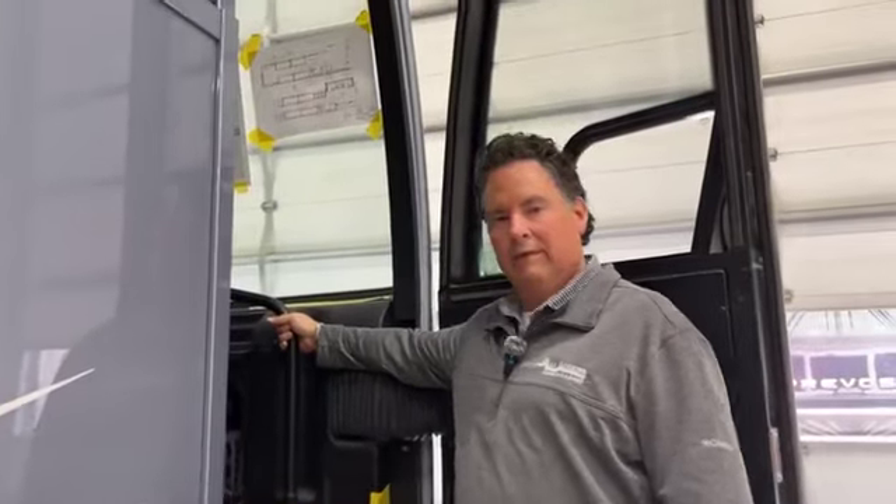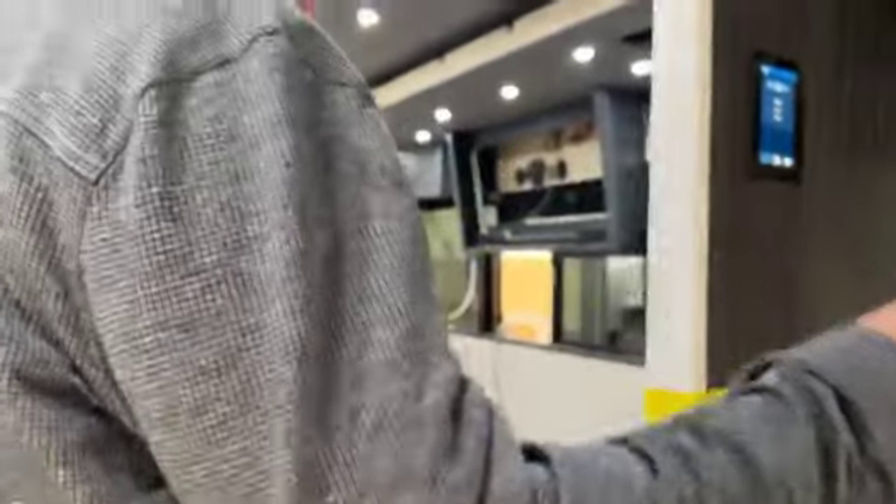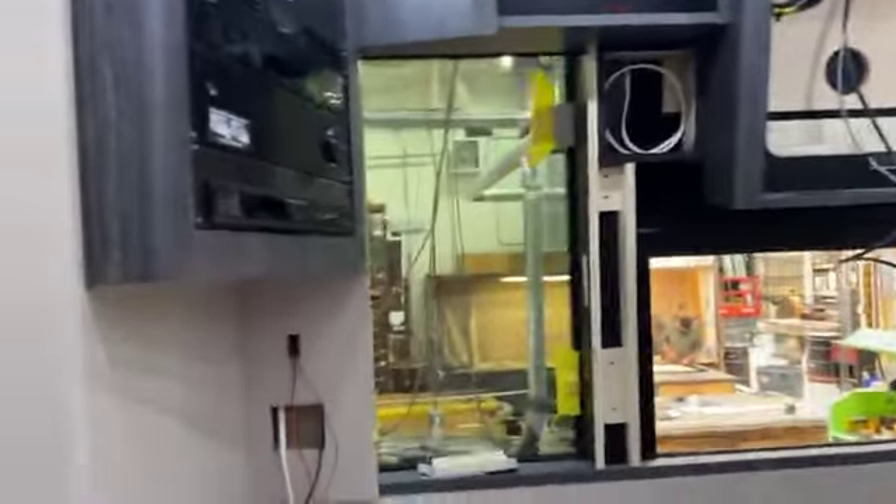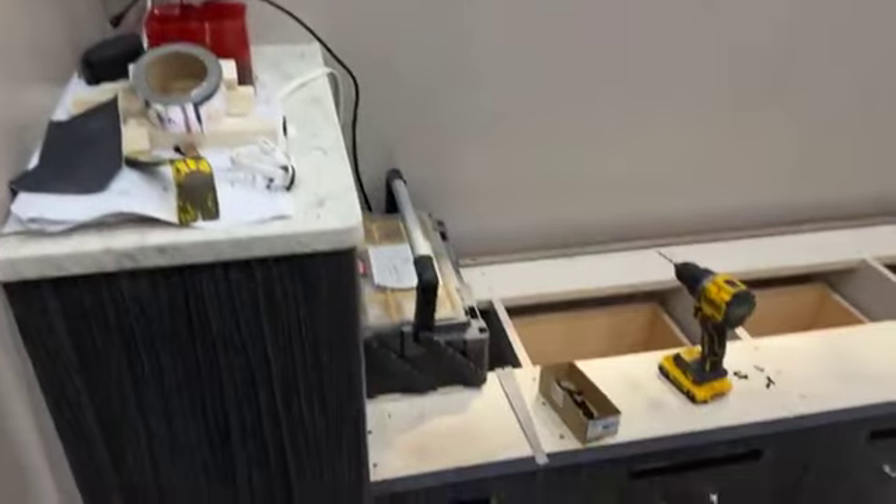We're going to see if we can get through here. Come on in, Mel. Is he keeping you from working? No, he's keeping everybody else from working. Yeah, I thought that's what you were going to say. Come on into the Bus Journey. They've got a lot done — close to being finished.